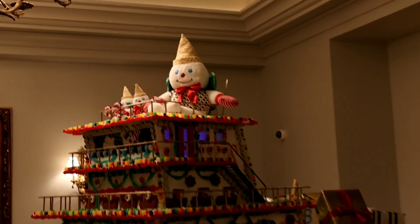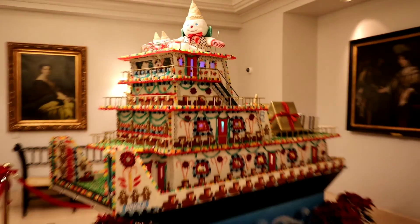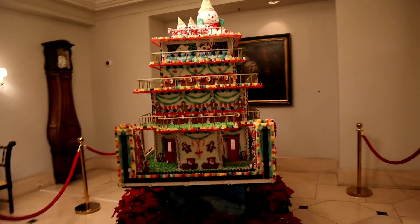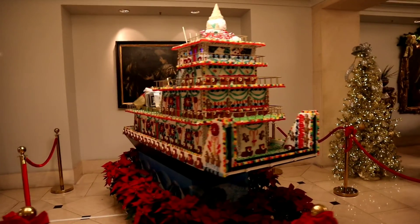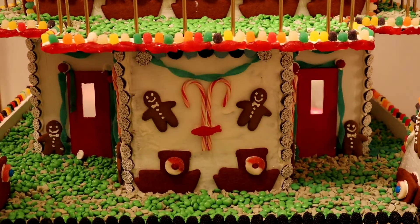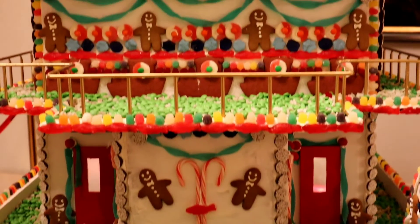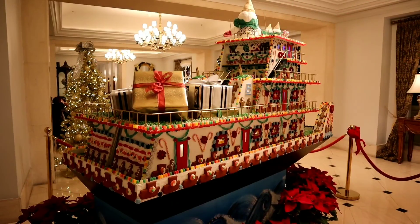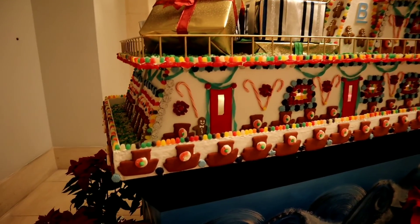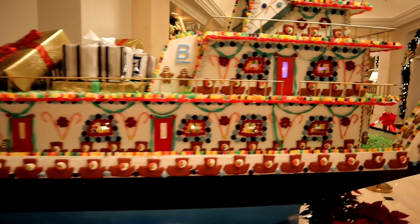He is a New Orleans icon. Mr. Bingle was the character that Maison Blanche used to put on the front of this building every Christmas. He was the Christmas character to celebrate Christmas in New Orleans. Look at this thing — look how detailed it is. I can't imagine the amount of hours spent putting this together, getting all the candy in place, making the gingerbread. This is just incredible. And there's presents on the back for all the good boys and girls. I'm just blown away by this.